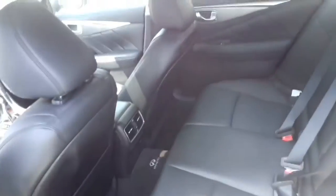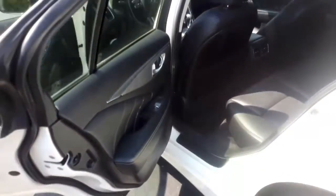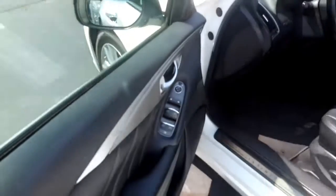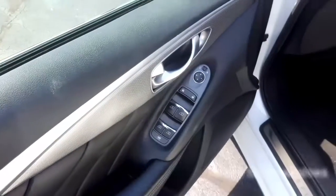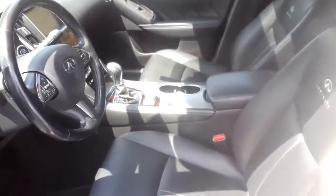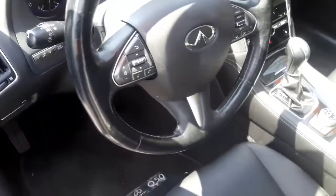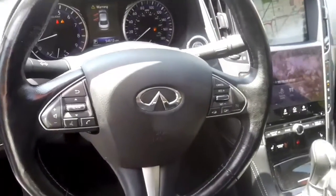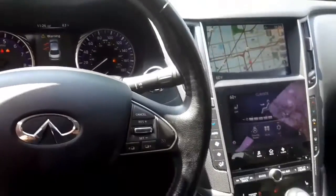The interior color is graphite with premium leatherette seating surfaces. Some of my favorite features include four powered windows with one-touch capabilities. Your steering wheel has Bluetooth, audio controls, and cruise controls — and it's heated, which is perfect for these Wisconsin winters or just our chilly nights.